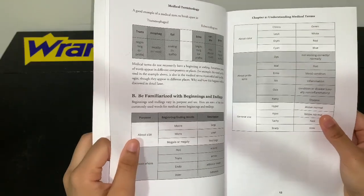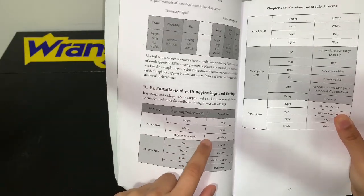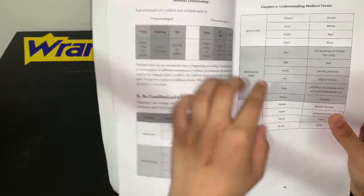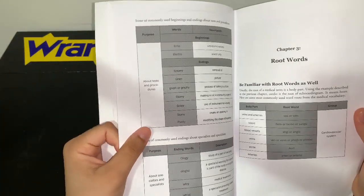Then you go into more about size, so it tells you a bunch of size terms like macro, micro, and megaly — which means very large — and it covers different sizes, problems, general use, and stuff like that. Then it goes into chapter three: root words.